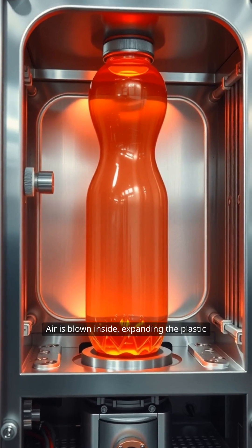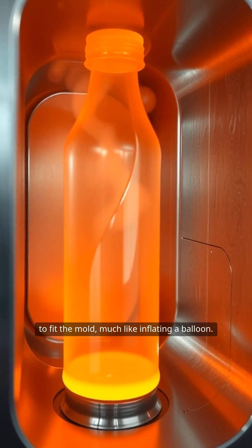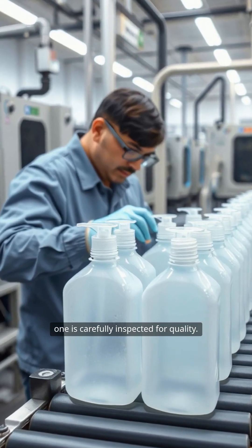Air is blown inside, expanding the plastic to fit the mold, much like inflating a balloon. Once cooled, the bottles are released from the mold, trimmed of any excess, and each one is carefully inspected for quality.